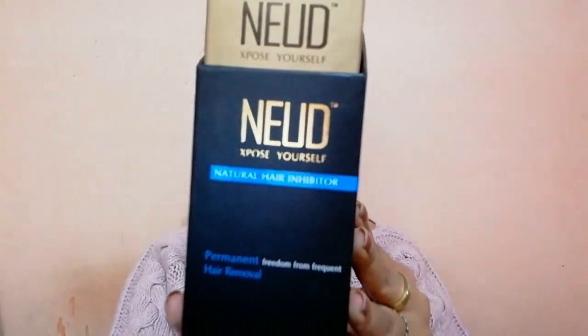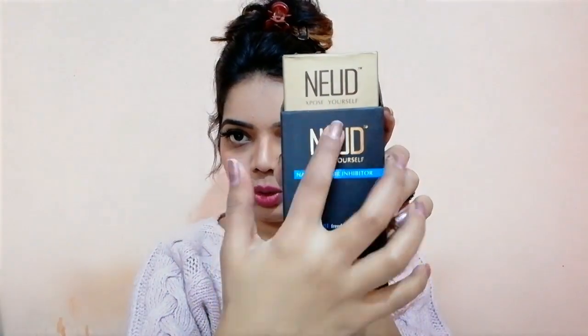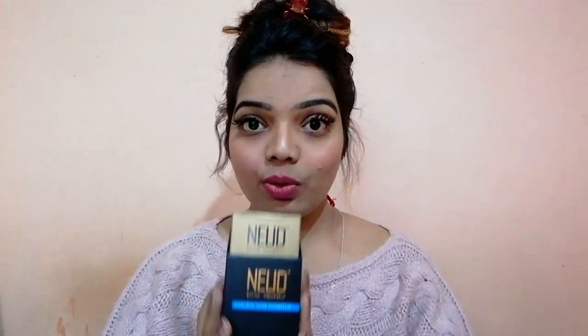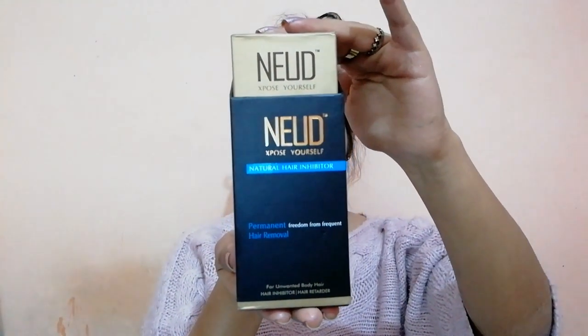The thing I'm talking about is this — this is Nude Natural Hair Inhibitor, from the company Nude. This cream is something that will remove your hair permanently. I bought it for myself and I'm using it from the last two months, and you wouldn't believe — the results are seriously mind-blowing.